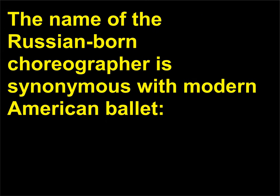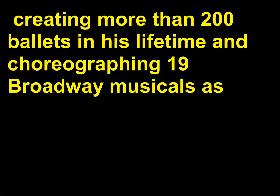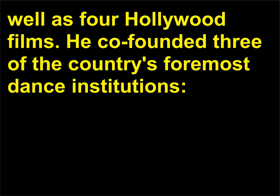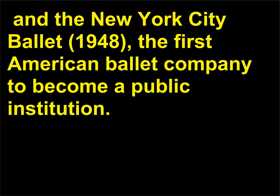The name of the Russian-born choreographer is synonymous with modern American ballet. George Balanchine, 1904–1983, was one of the most influential choreographers of the 20th century, creating more than 200 ballets in his lifetime and choreographing 19 Broadway musicals as well as Hollywood films. He co-founded three of the country's foremost dance institutions: the School of American Ballet, in 1934; the American Ballet Company, 1935; and the New York City Ballet, 1948, the first American ballet company to become a public institution.